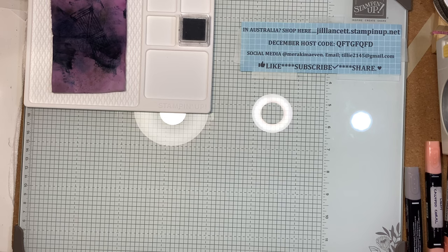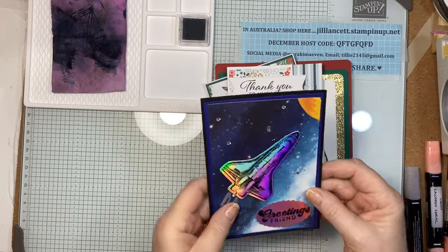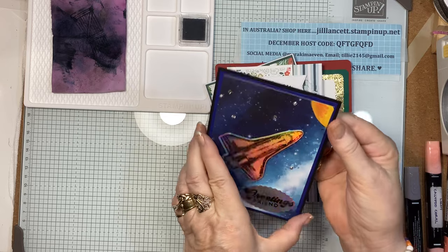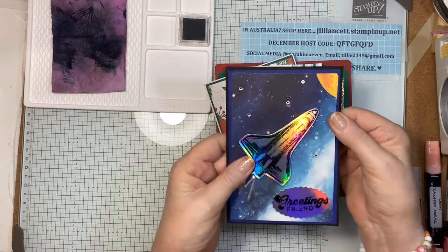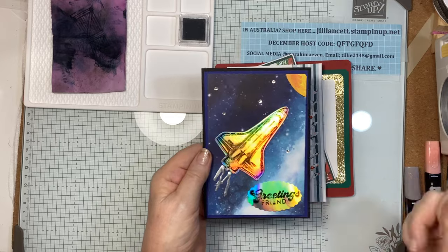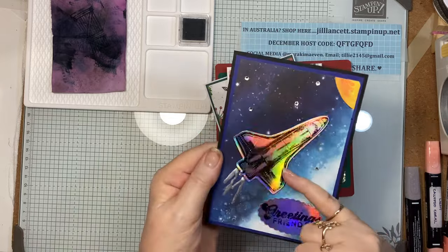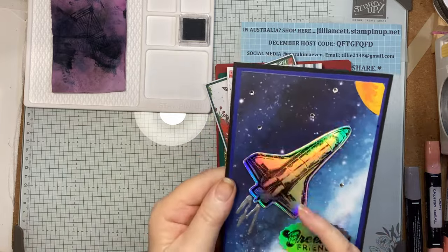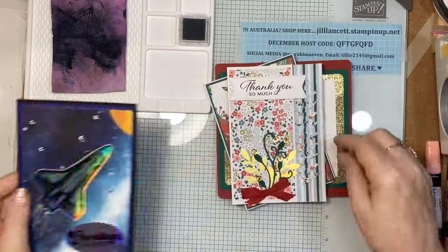I've been very remiss in acknowledging some gorgeous cards that I've received in the last couple of weeks. I want to acknowledge the beautiful people who sent them. This one is from Cheryl Hurst — thank you very much, she's also on my wider team. Isn't that gorgeous? That's using holographic paper, and she would have stamped that with Stays On to get that. Look at that 3D effect — isn't that beautiful?